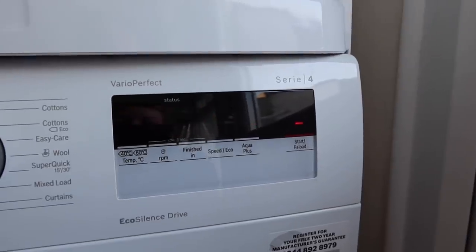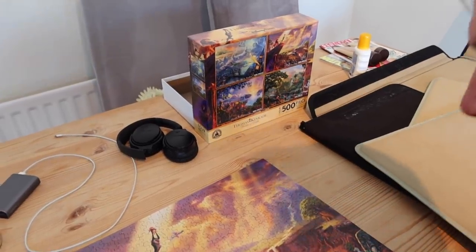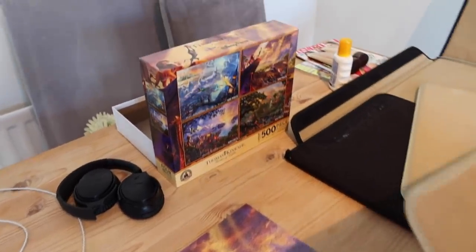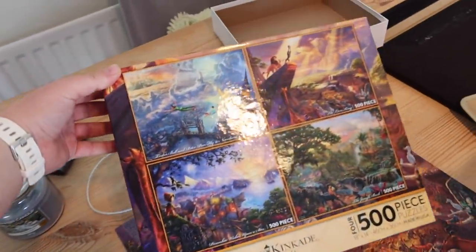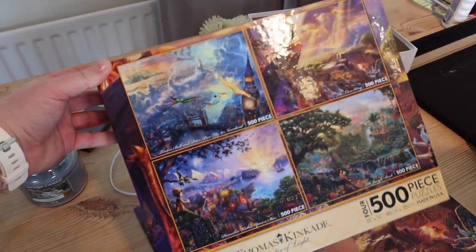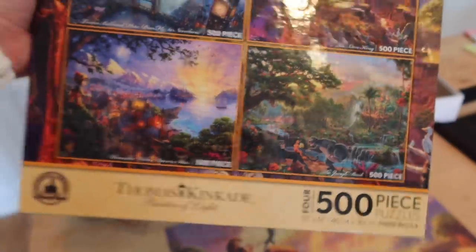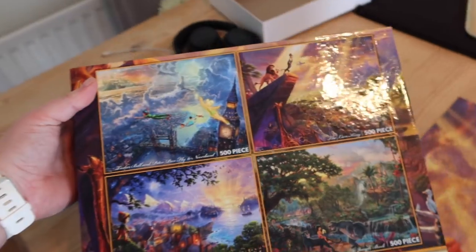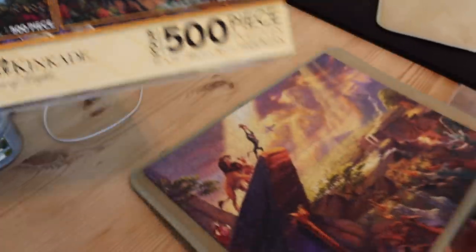We didn't show it on the vlog but we finished the Mickey-shaped puzzle — we showed it on Instagram. It was a thousand pieces and we bought it at Walt Disney World back in 2018. Our next trip is planned for October 2020. It's a Disney parks exclusive by Thomas Kinkade, one of my favourite Disney artists. We've already got that one in a frame — some of you asked how we frame them: we just bought a frame off Amazon that matched the dimensions listed on the puzzle box.